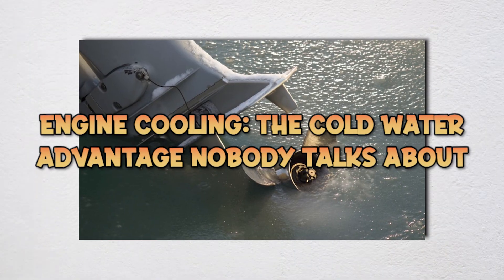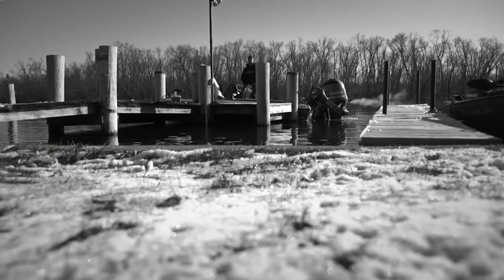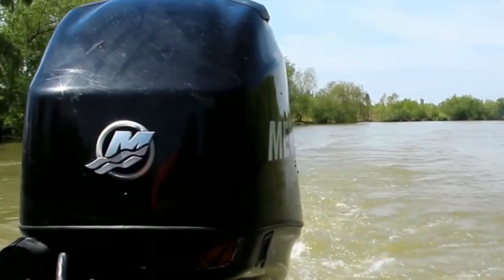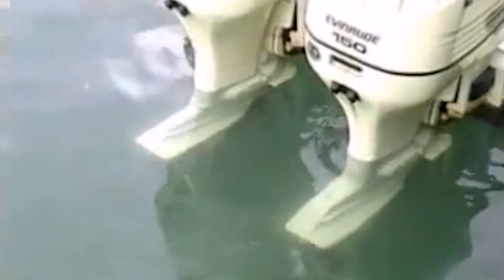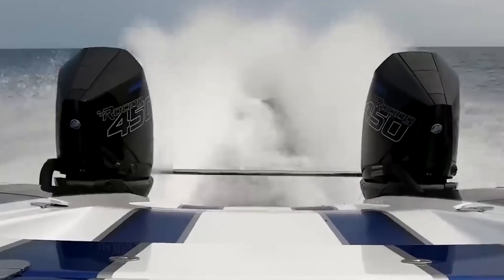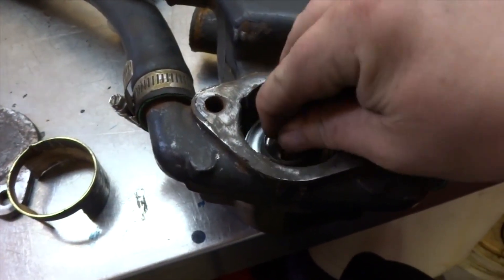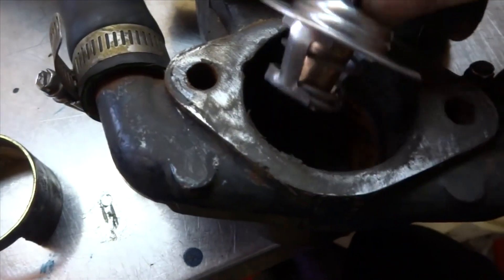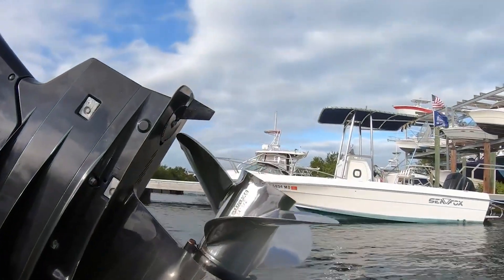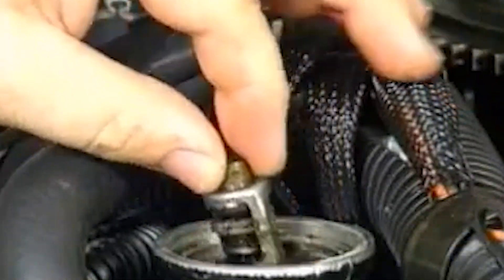Your outboard loves cold water for cooling and makes more consistent power in winter than in summer. When water temperature drops from 80 to 40 degrees, your engine runs significantly cooler while producing the same power. Heat transfer efficiency increases dramatically because there's a bigger temperature difference between hot cylinder walls and cold cooling water. Most four-stroke outboards run with a thermostat maintaining coolant temperature around 122 degrees Fahrenheit. In summer when intake water is 70 or 80 degrees, the cooling system works overtime; in winter when intake water is 40 degrees, the cooling system barely breaks a sweat.